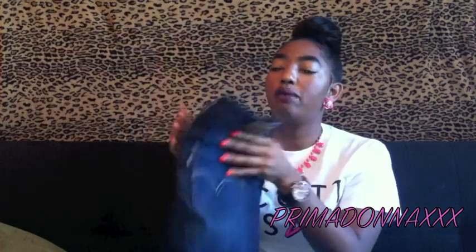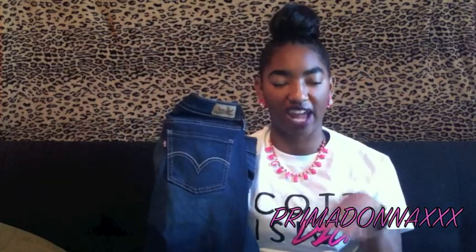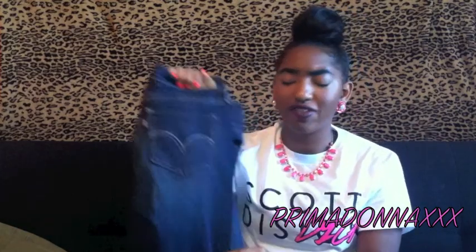You always need a pair of jeans. These are dark blue Levi's — I'm actually wearing Levi's right now and I'll show a picture at the end of the video. Levi's are a go-to thing; I think everybody should have at least one pair. These are my go-to jeans whether it's a good day or a bad day — they fit comfortably, snug and nice. Levi's are the way to go anytime.